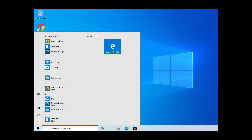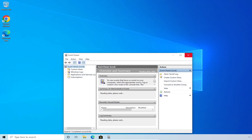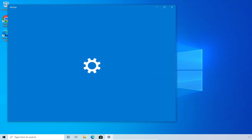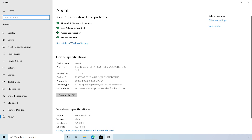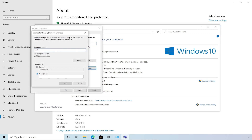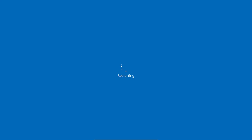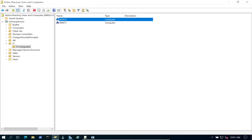Right-click and go to System. We can see it's part of the infosecpat.com domain under System Information. Go to Change Settings — same thing, I'm going to put 'Thank You' as the workgroup. After that, we reboot. Going back into Active Directory and refreshing, we now see the down arrow — the machine has been successfully unjoined. We can delete it from AD.